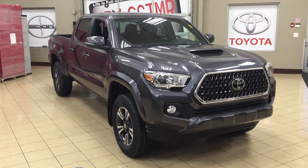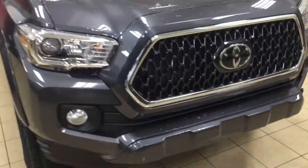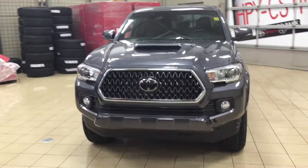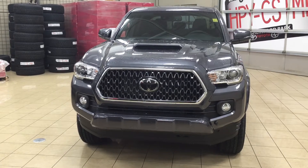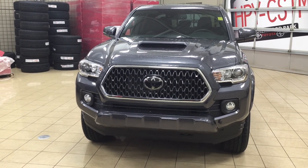Thank you so much for watching this video today. If you have any questions, please visit us at 31 Auto Mall Road in Sherwood Park, Alberta, Canada. The phone number is 780-410-2455, or visit our website at sbtoyota.com. If you have any comments or additional questions, please leave them in the comment section below. Have a great day and I hope to see you next time.